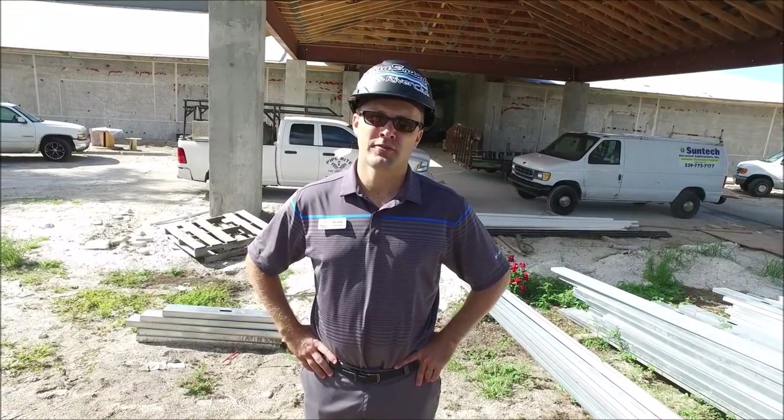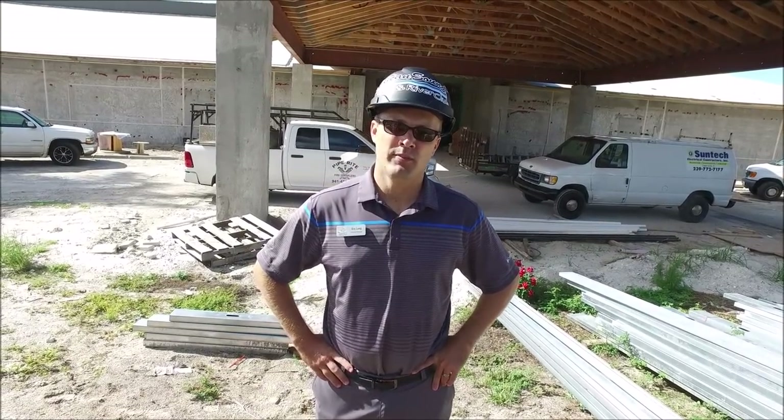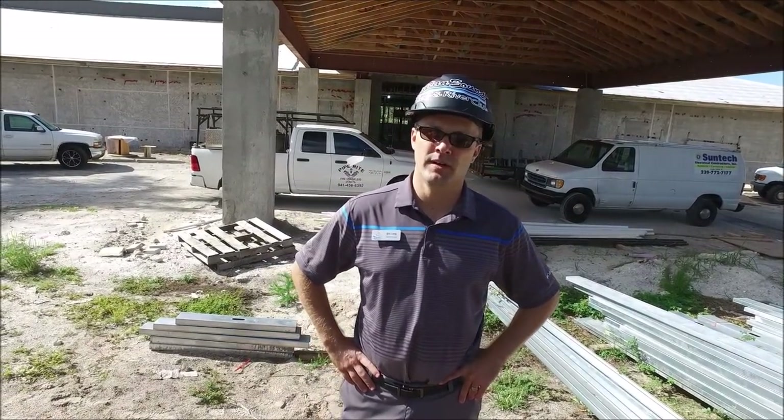Hello everyone. Today is May 31st, Friday. We're at the golf club. I want to show you some updates from this week.